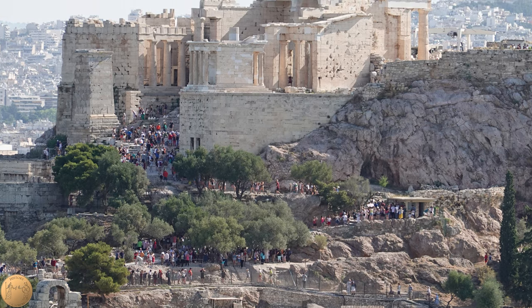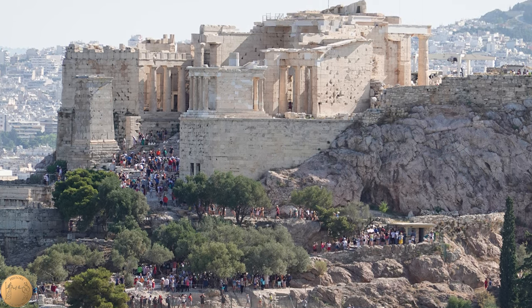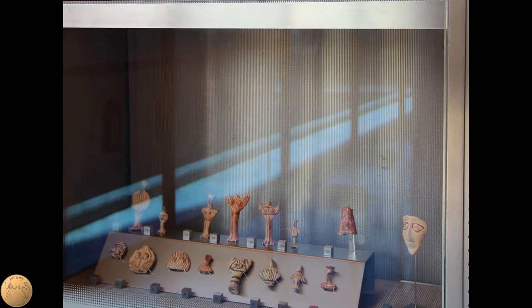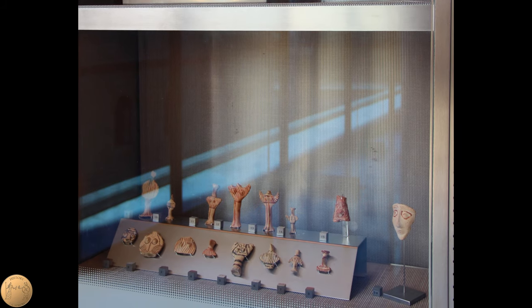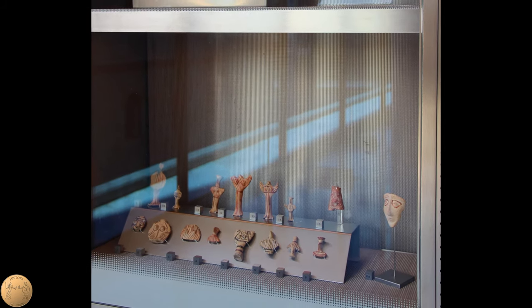There was also an ancient sanctuary where the Temple of Athena Nike now stands. Small female figures were found from the Bronze Age, with outstretched arms, possibly indicating a protector goddess of some sort. According to one theory, this may have been the predecessor to the goddess Nike.